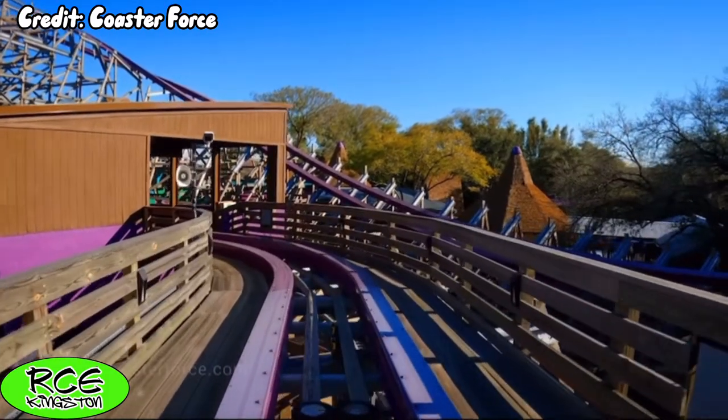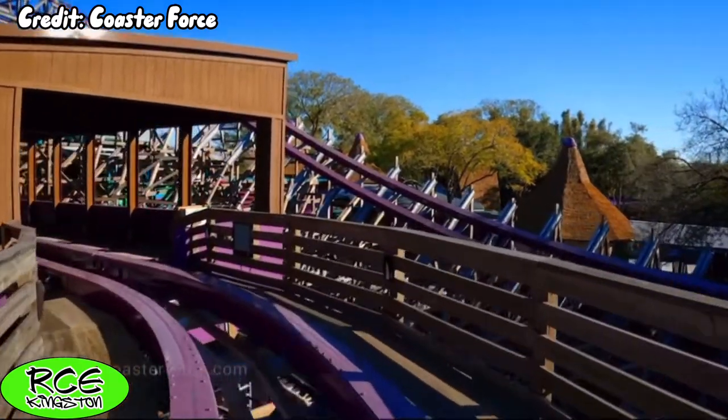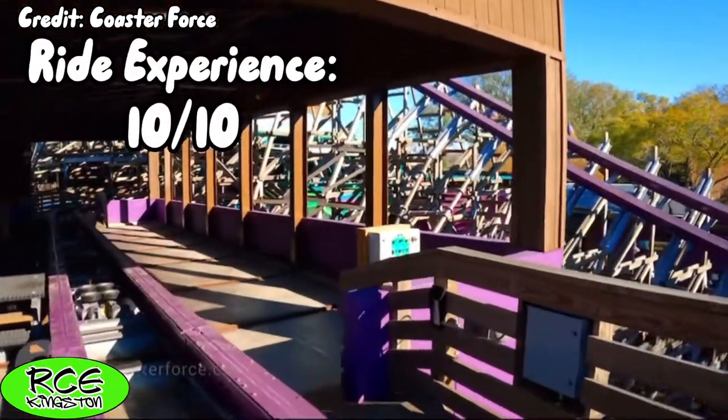Overall, I love this layout so much. Obviously, I'm giving the ride layout a perfect 10 out of 10.